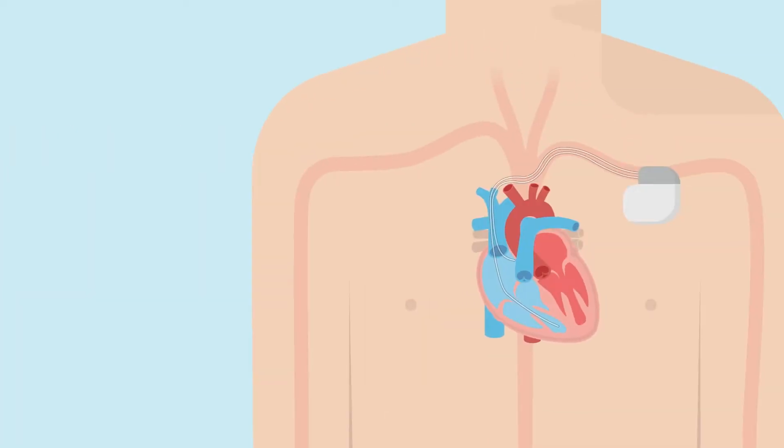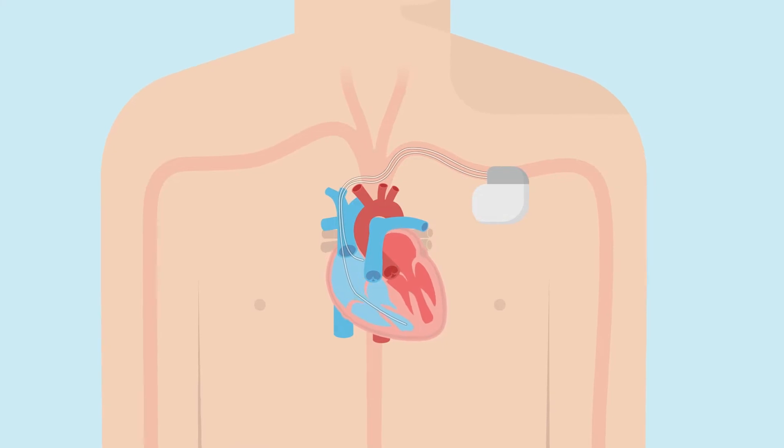When people refer to a pacemaker they are actually discussing a pacing system which includes the pacemaker and leads. A pacemaker is a small implantable device which delivers pulses to treat irregular, interrupted, or slow heartbeats. The pacemaker is a sealed box that contains a battery and a tiny computer that monitors your heart rhythms 24 hours a day.